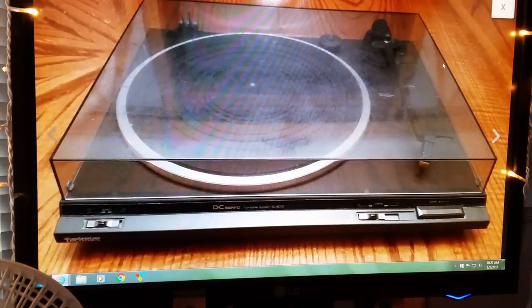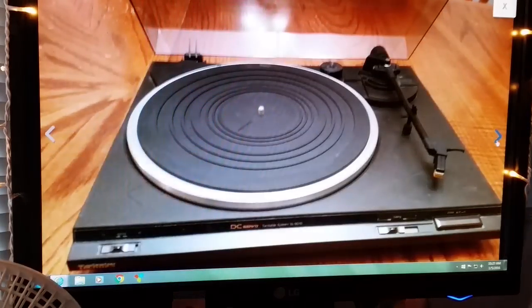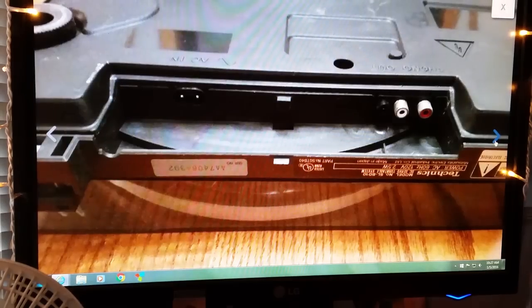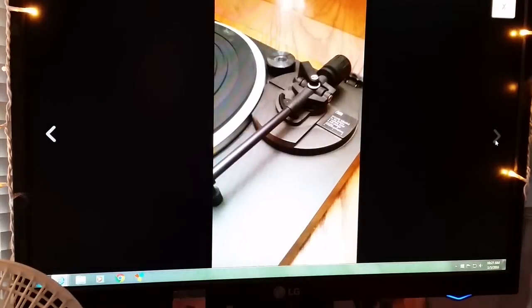Another Technics turntable! This one had a few condition issues — I think it needed a needle and there were scratches or some issue with the lid — but Connor sold it for $60. Did pretty good; took a lot of good pictures. That's my boy.